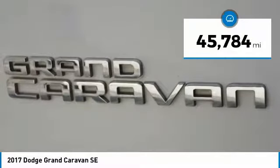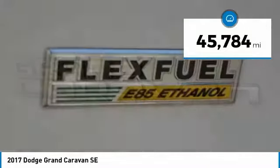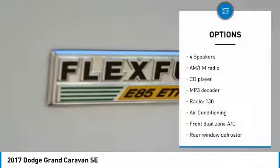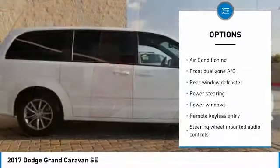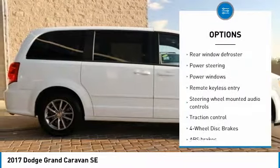This vehicle has less than 50,000 miles. Here are some of this vehicle's great options: traction control, dual airbags, air conditioning, power steering, one owner, and four wheel disc brakes.